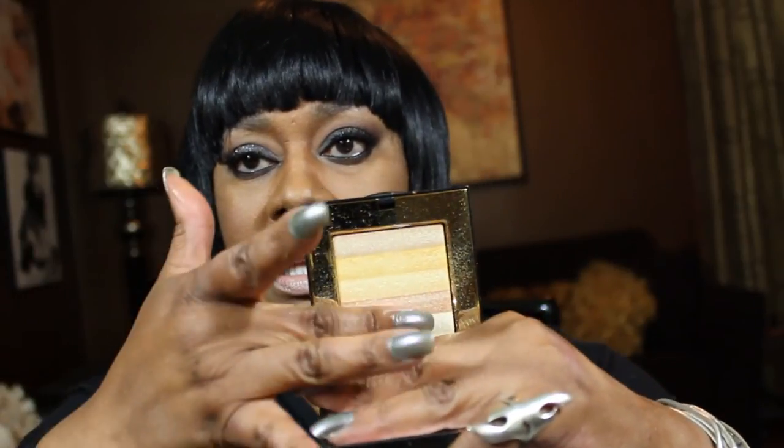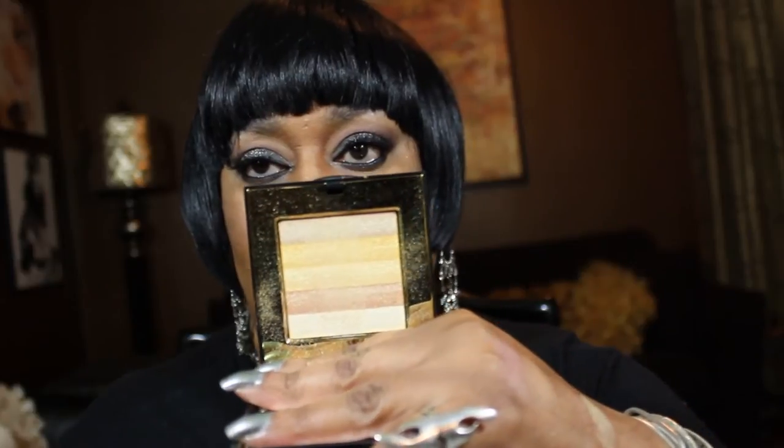This is the Apricot Shimmer Brick. Then I have Gold — it's a lighter shade. You can use them singular; you don't have to swatch them all the way down.